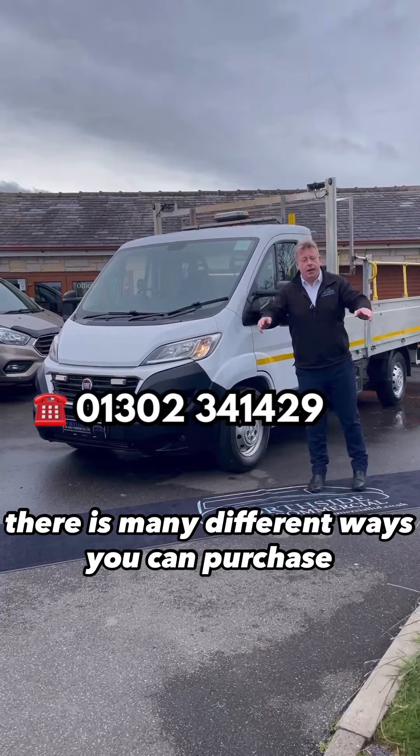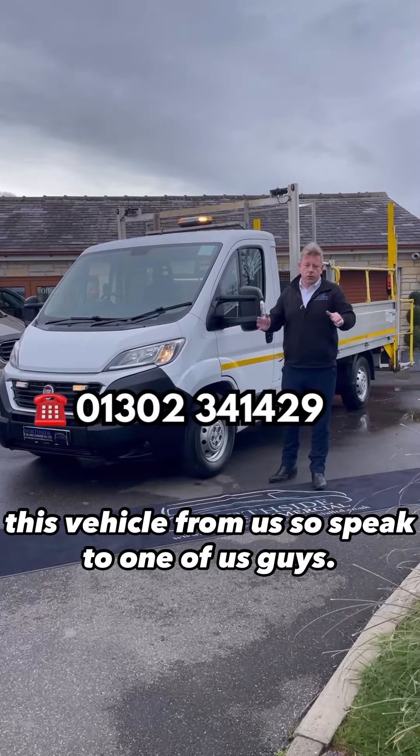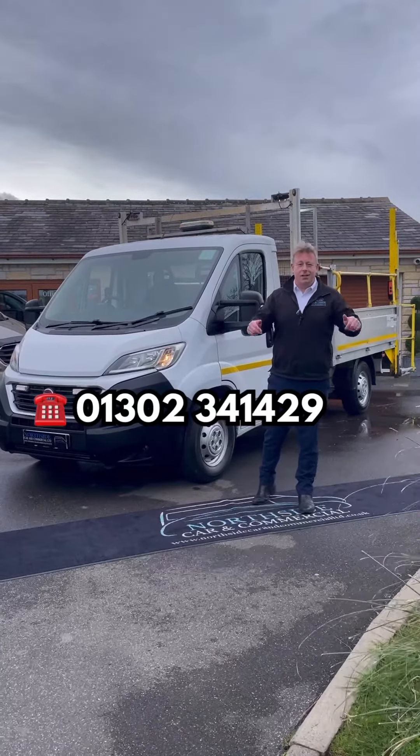Speak to one of our sales team members — there are many different ways you can purchase this vehicle from us. Keep liking and sharing our posts. Thank you very much for watching, cheers guys.